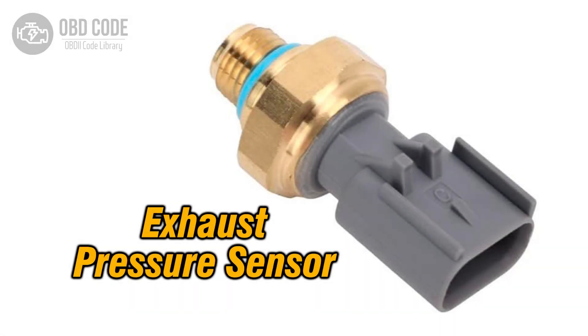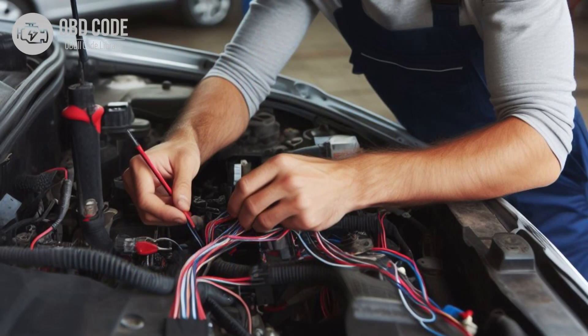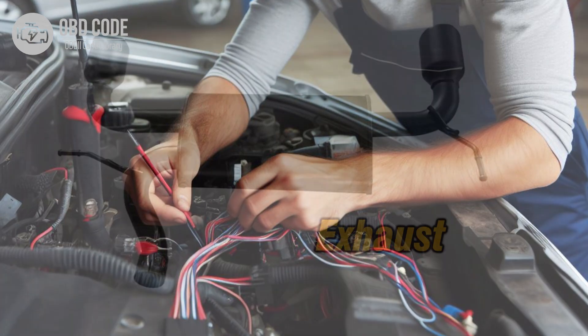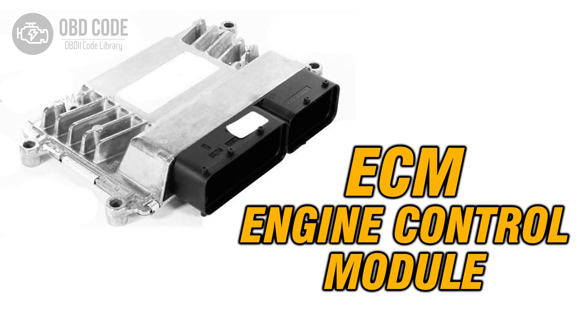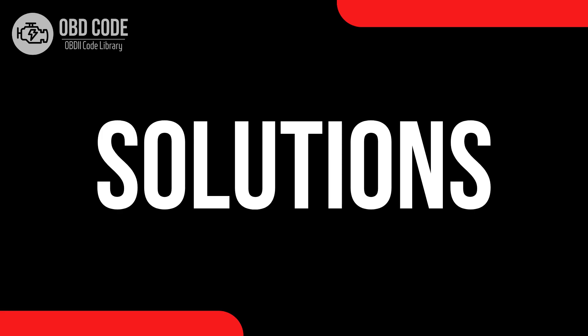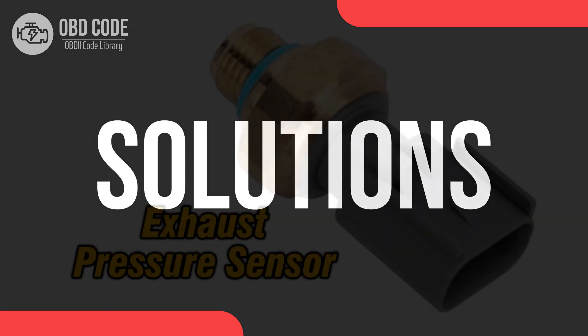Causes of code P0473: 1. Faulty exhaust pressure sensor. 2. Wiring or connector issues in the exhaust pressure sensor circuit, leading to high voltage readings. 3. Exhaust system obstructions or leaks affecting pressure sensor readings. 4. ECM or software-related issues causing erroneous sensor readings.